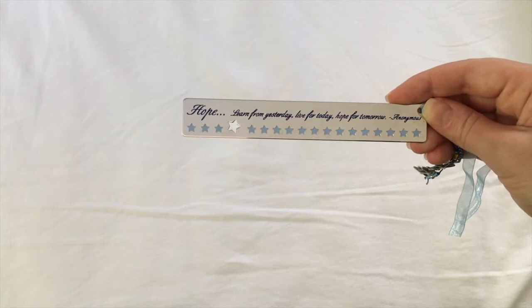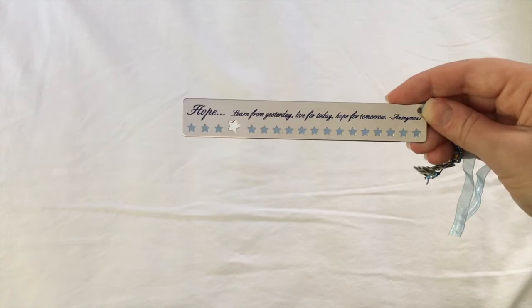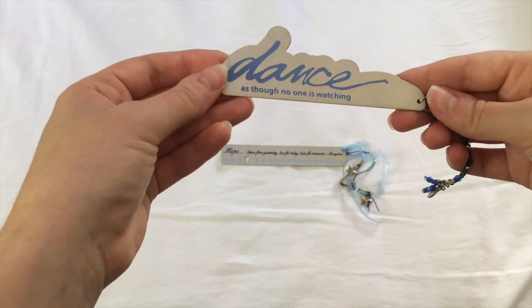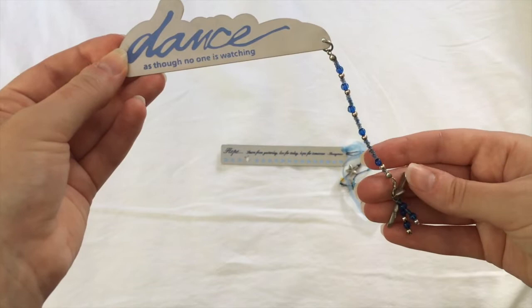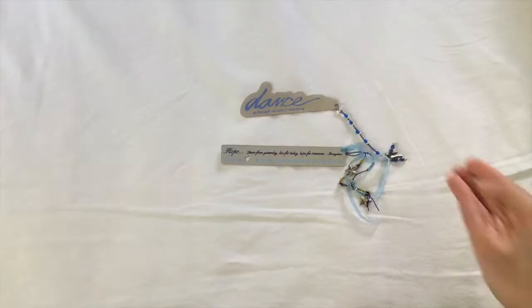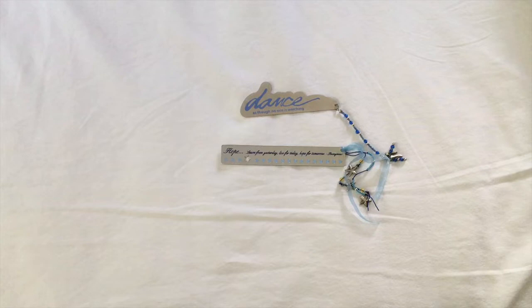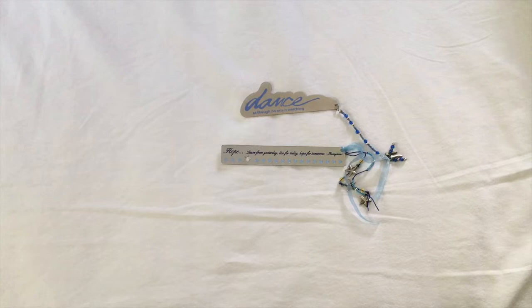First we have these two metal bookmarks that I found at the bottom of the drawer. This one is all about hope, with little stars at the end. And then this one that says 'dance as though no one is watching,' with little shoes at the end where the heels have broken off — which honestly matches the kind of dance I did, so I'm not too upset about that. I don't tend to use metal bookmarks often; I feel like they tend to be really unbalanced and they fall out of the books very easily.